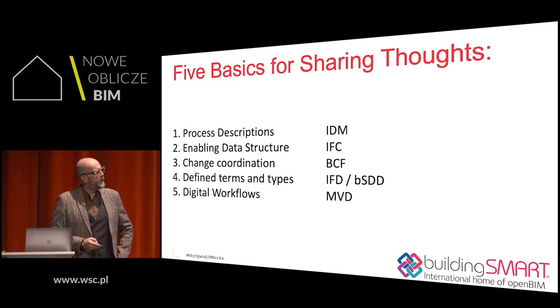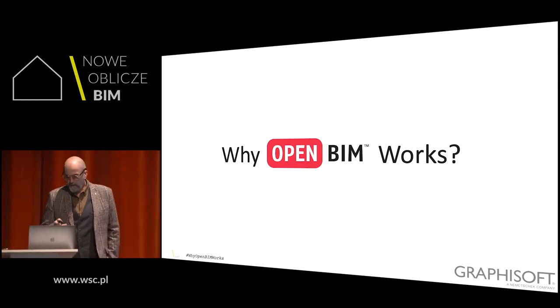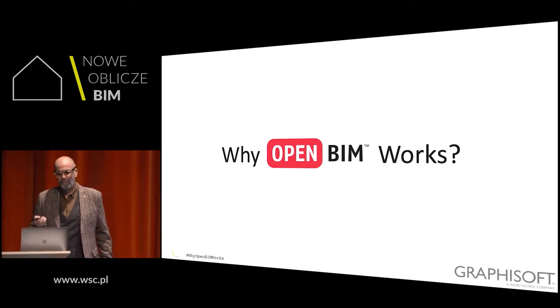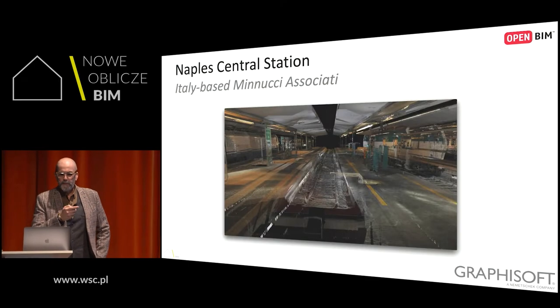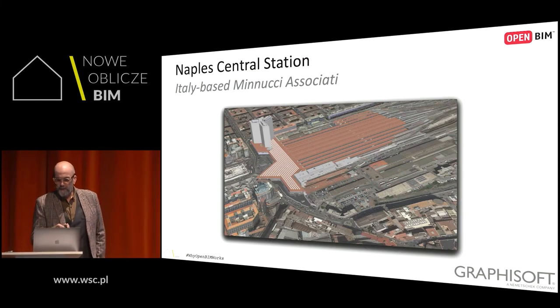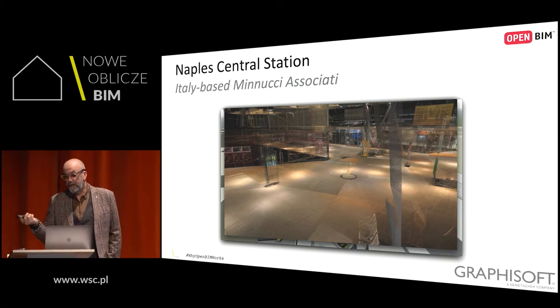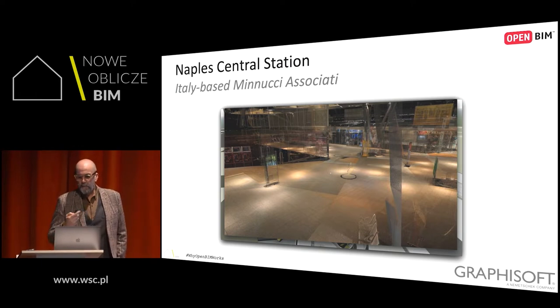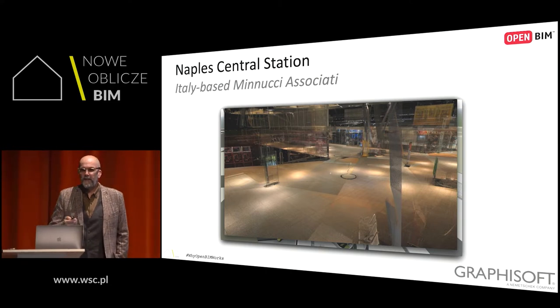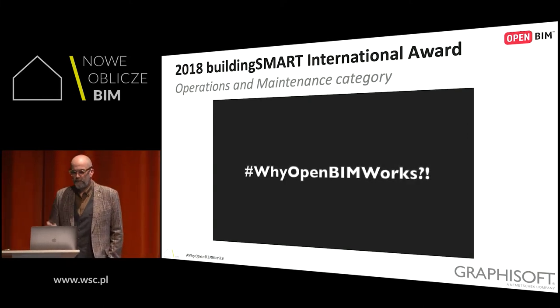I brought some examples of why OpenBIM works. This is the Naples Central Station by Manucci Associati. They started with a 380 gigabyte point cloud. The goal of this BIM project was asset management of 12,500 components including all safety and security systems — 400,000 square meters consisting of four terminals, shops, and other services. You can see here a combined point cloud and ArchiCAD software. I asked one of the founders: why does OpenBIM work?